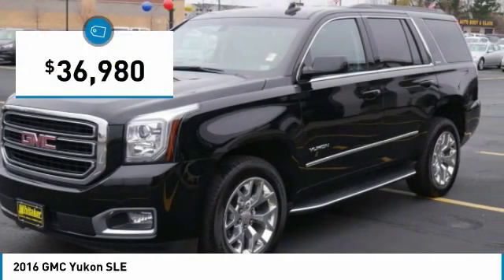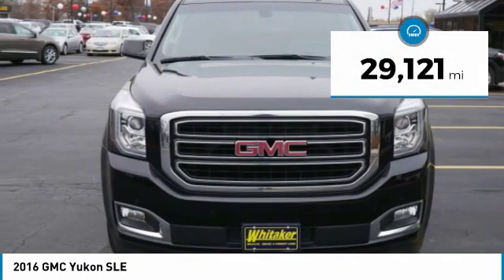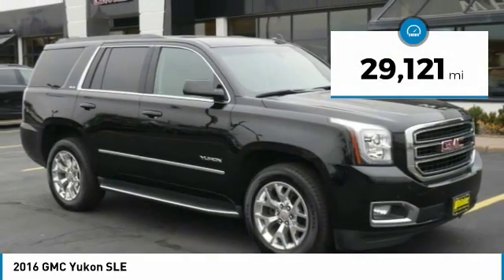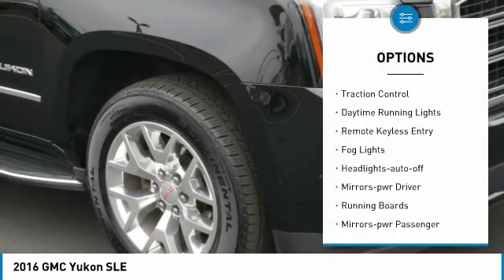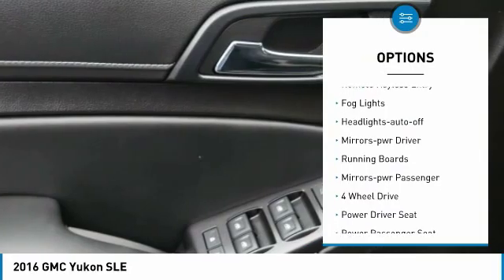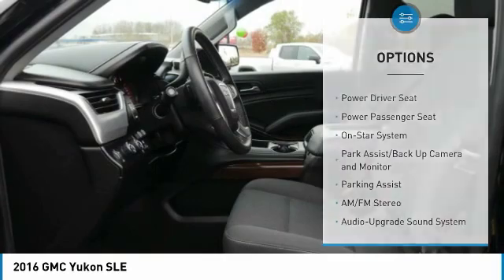Priced below forty thousand dollars, this vehicle has less than thirty thousand miles. Here are some of this vehicle's great options: towing package, heated side mirrors, traction control, daytime running lights, remote keyless entry, and fog lights.